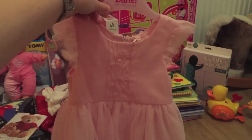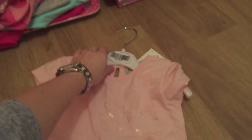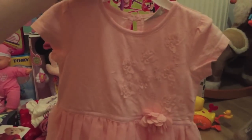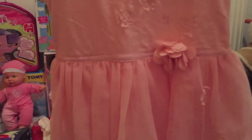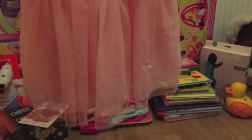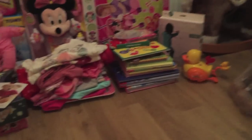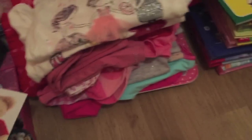The third dress, which is quite similar, is this one from Next. It's got a little rose, a little flower detail — really pretty. So that is all the dresses.